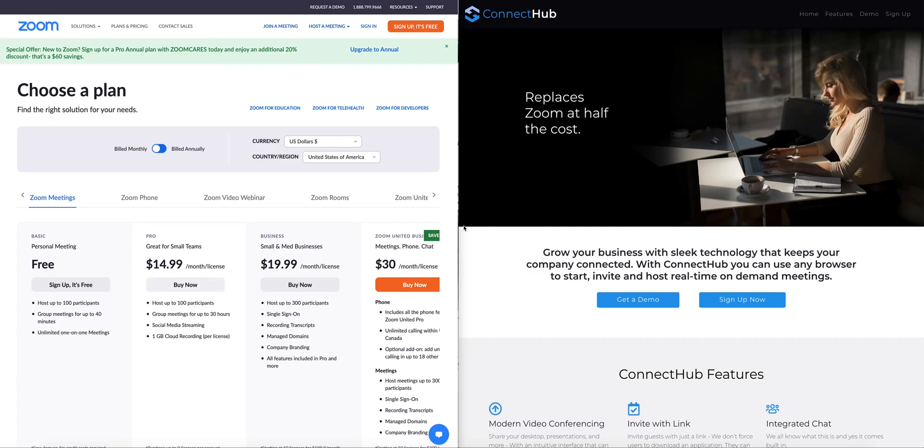A key reason I started the Remote Entrepreneurs channel is to help remote entrepreneurs succeed and grow. A common tool you've heard of is Zoom — it does video conferencing. There's lots of stuff out there on it, but what I want to talk about is the pricing.